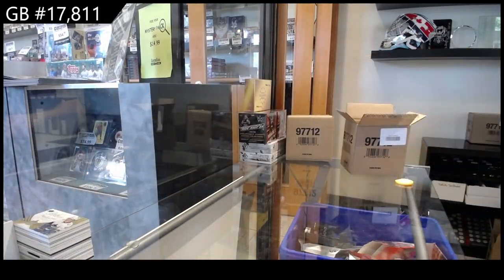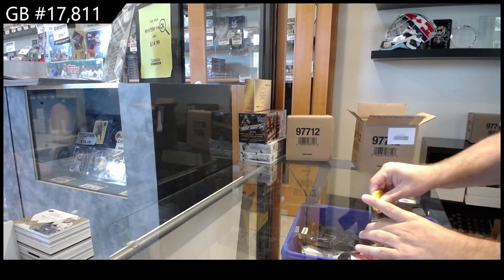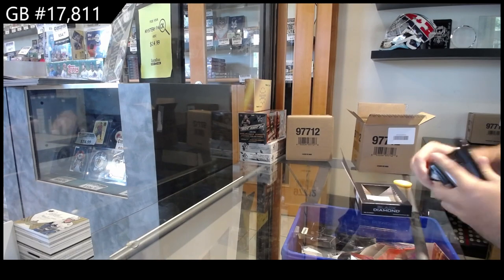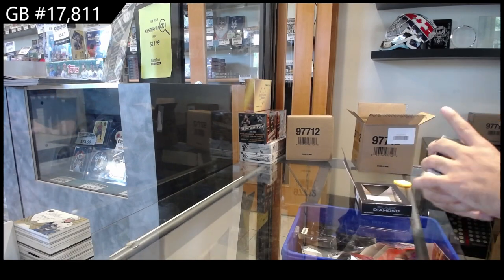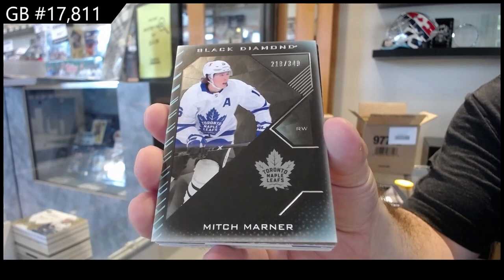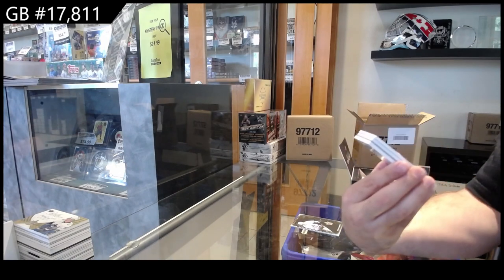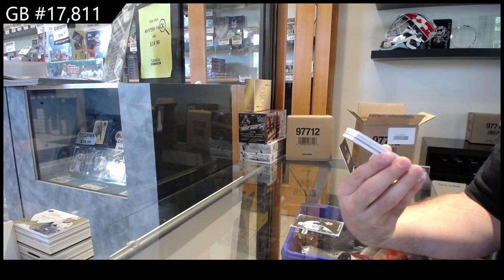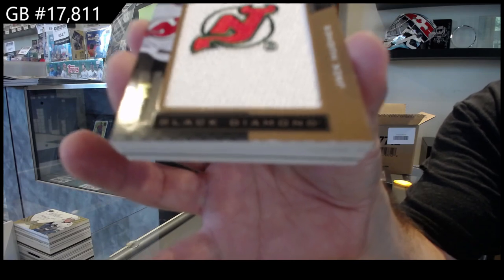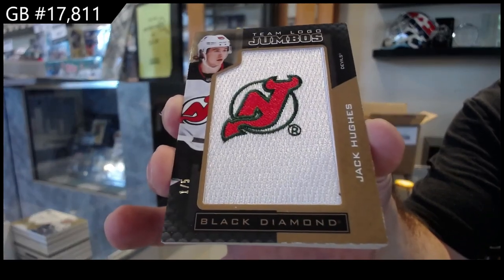I think the value per box is definitely there. They did a very good job. I know it's only literally one case so far, or half a case per se, but I like the per pack value. We've got a Marner — I was going to say Matthews but Marner — $3.49 for the Maple Leafs. Number one of five Team Logo Jumbos, Jack Hughes, one of five.